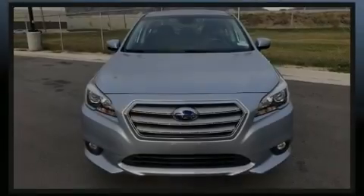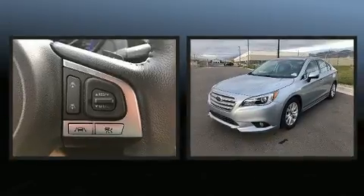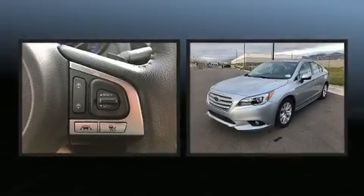Familiarize yourself with the 2017 Subaru Legacy. With just over 20,000 miles on the odometer, this four-door sedan prioritizes comfort, safety, and convenience.